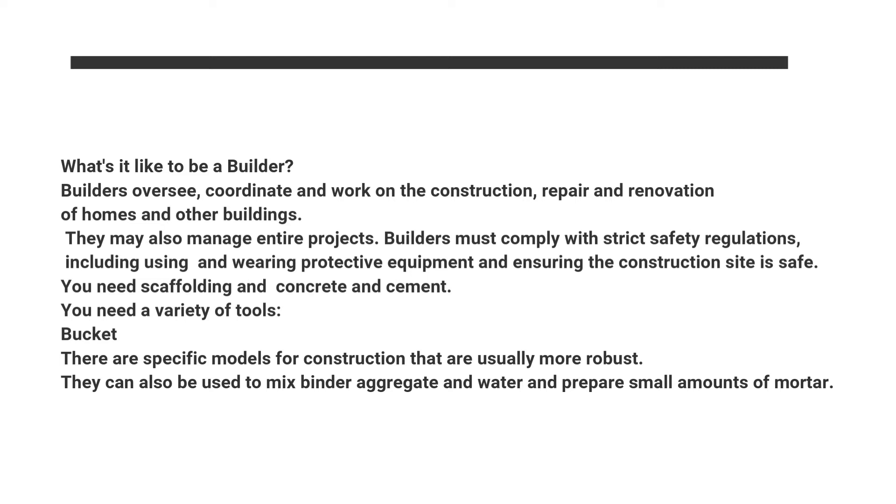You need scaffolding and concrete or cement. You need a variety of tools. Bucket: there are specific models for construction that are usually more robust. They can also be used to mix binder, aggregate and water, and prepare small amounts of mortar.